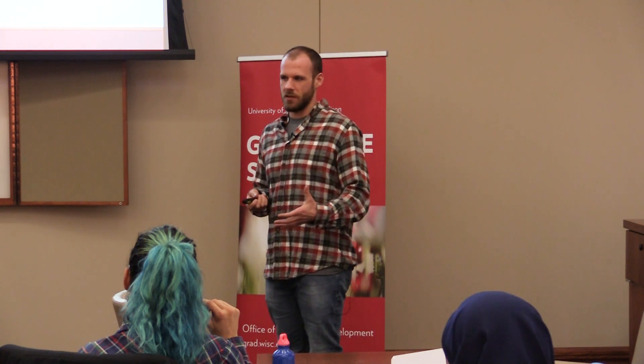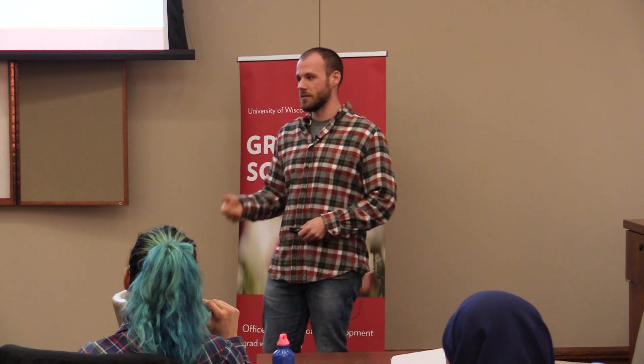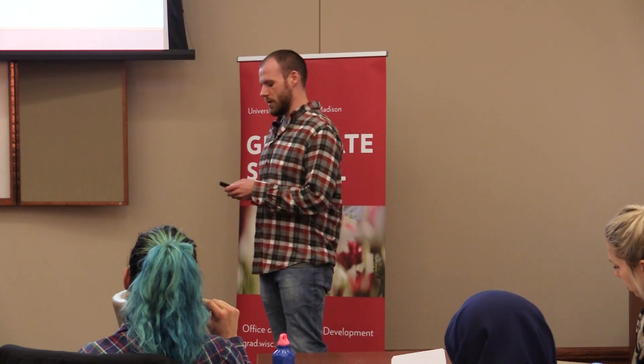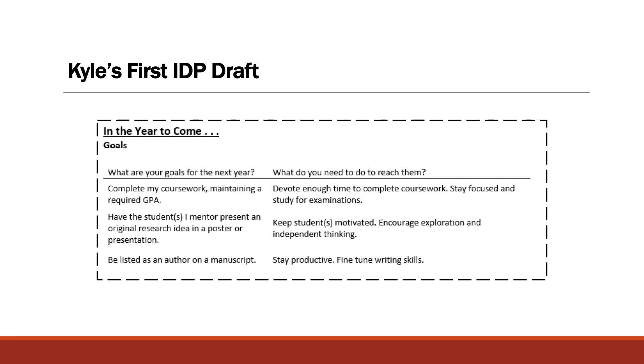This was a requirement that came down from some nebulous place at NIH that said you have to do this. I was just starting graduate school and wasn't really thinking about the end at the beginning. So because it was just a requirement to be fulfilled, I didn't put a lot of thought or effort into my first IDP draft. I wanted to get it done as soon as possible, get in the lab, and start working.